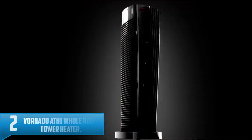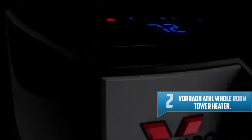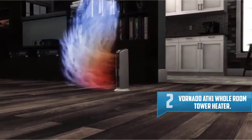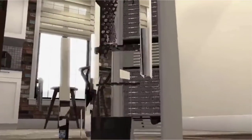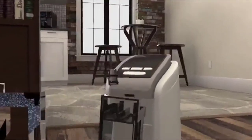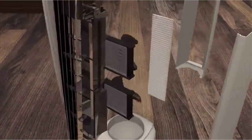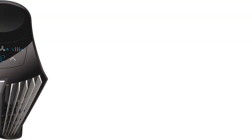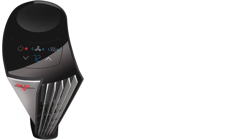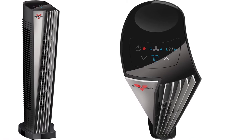Number 2: Vornado ATH1 Whole Room Tower Heater. The Vornado ATH1 isn't the smallest space heater on our list or the most energy efficient, as it boasts a maximum heating capacity of 1500W. However, it features two heat settings that vary in wattage — the first operates at 750W and the second at 1500W — making it both a low and high wattage unit.